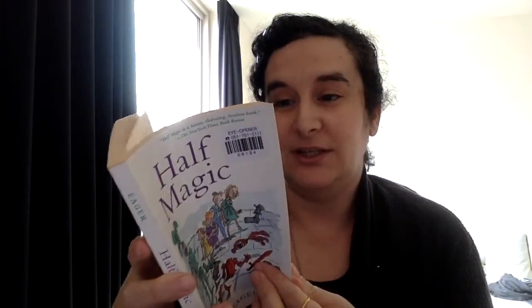Hello everyone! Today I'd like to talk to you about Half Magic. Half Magic is a book by Edward Eager and it is in the vein of Narnia and other children's fantasy world building. This is an excellent book. I thoroughly enjoyed it.